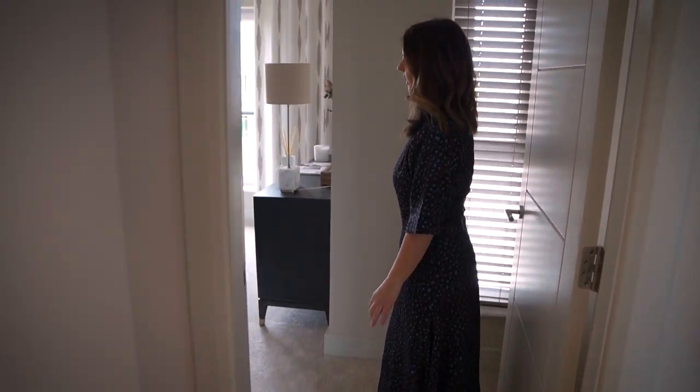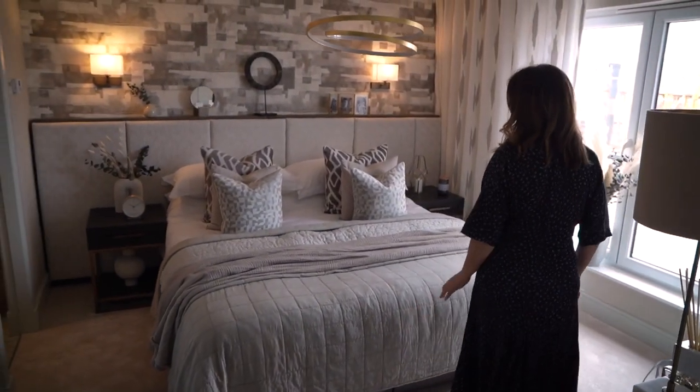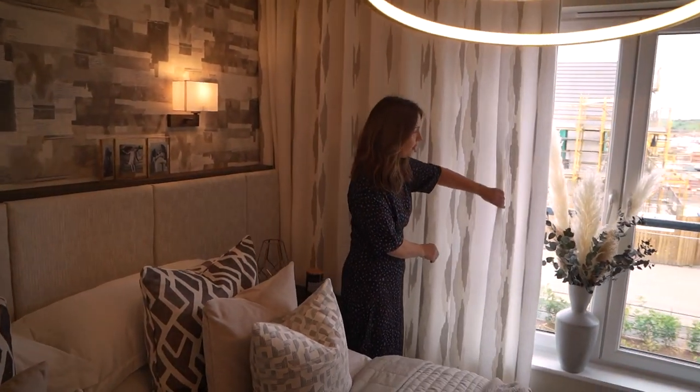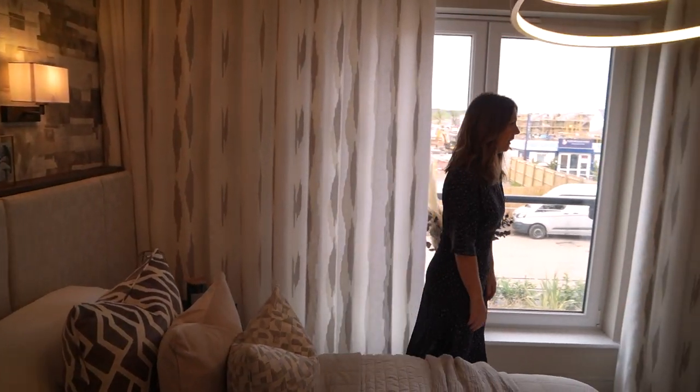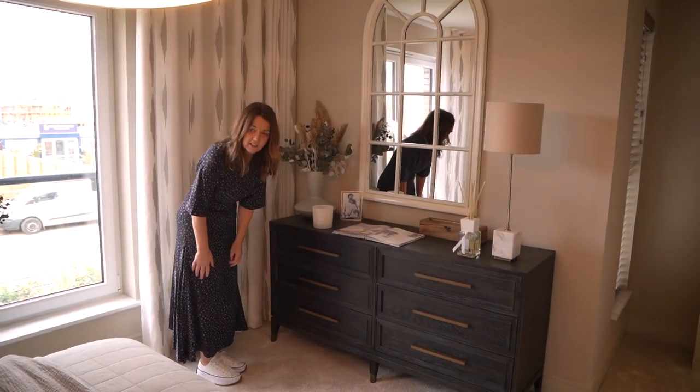I think we should talk about this room. Look at this, how gorgeous this is. So calm. Lots of new fabrics, new furniture come in for these show homes that we've used. And it's really, really impactful.